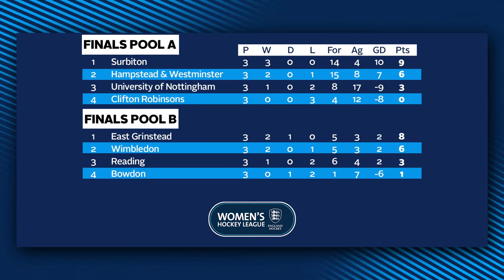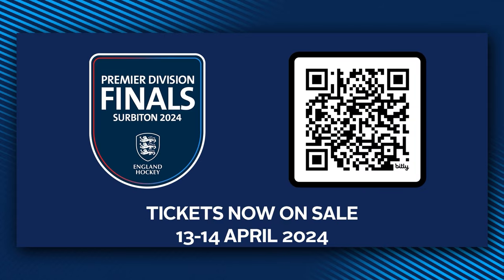With the final pool standings confirmed, the semi-finals will see Surbiton take on Wimbledon and East Grinstead up against Hampstead and Westminster. Please join us at Surbiton Hockey Club on the 13th and 14th of April for the exciting culmination of the league season to see who will be crowned champions. Follow the links on screen and below to book now.